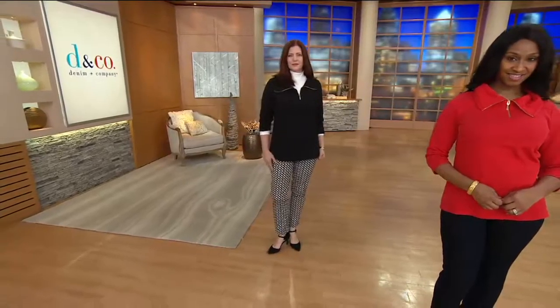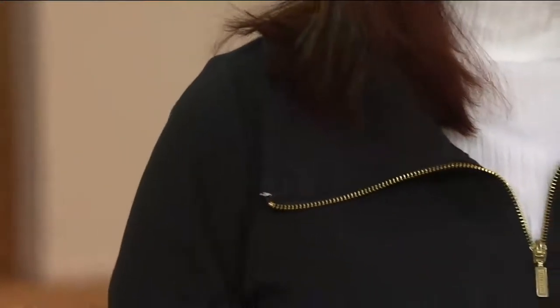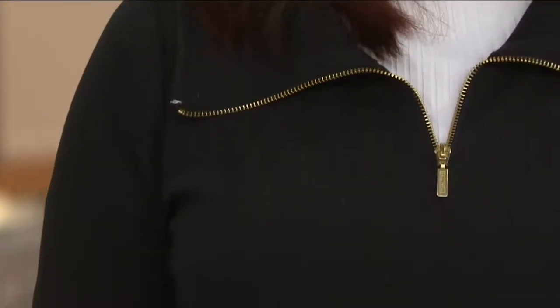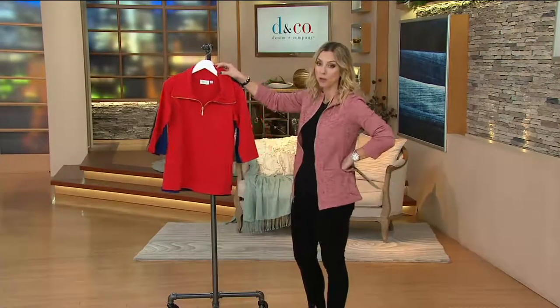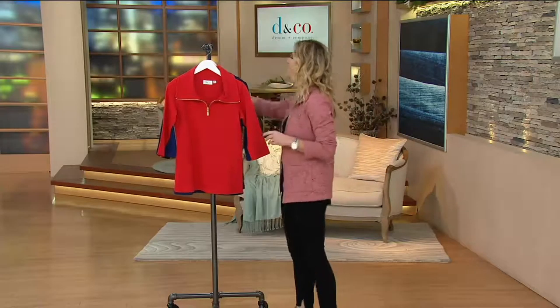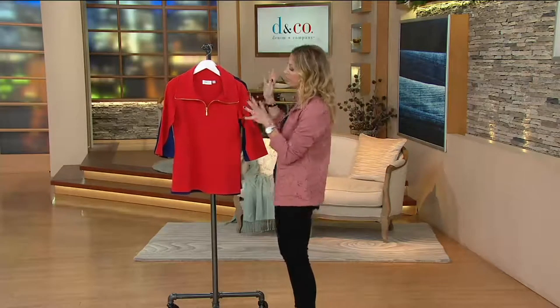Remember, ordering with the Citi card will get you easy pay on everything — in this case you'll need it because we don't have easy pay built in, but the Citi card will get it home for you at just $8.74. There are three colors available, and each one is touched with brushed gold tone hardware. Here's what we call our bright red — a true nautical red.